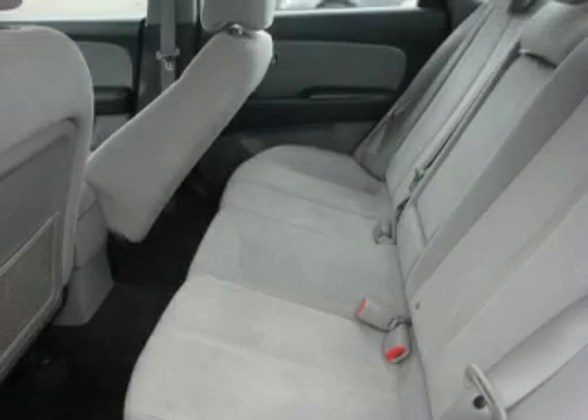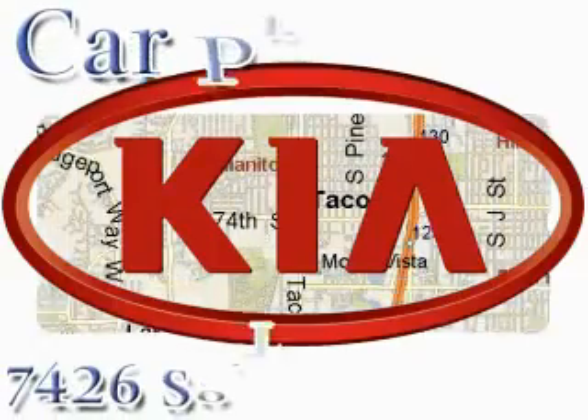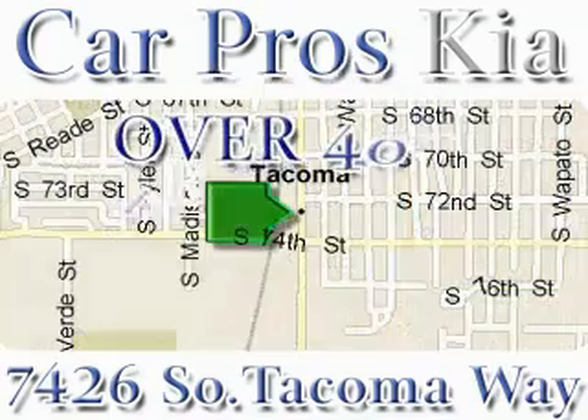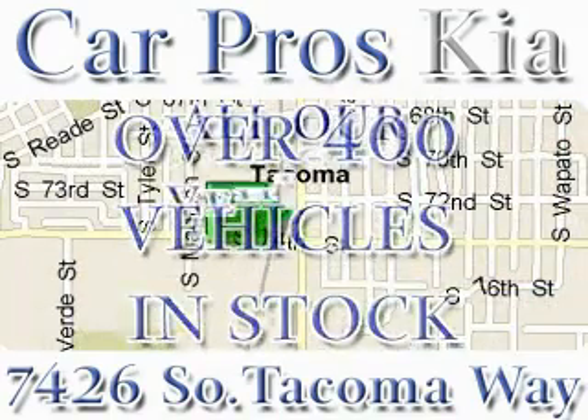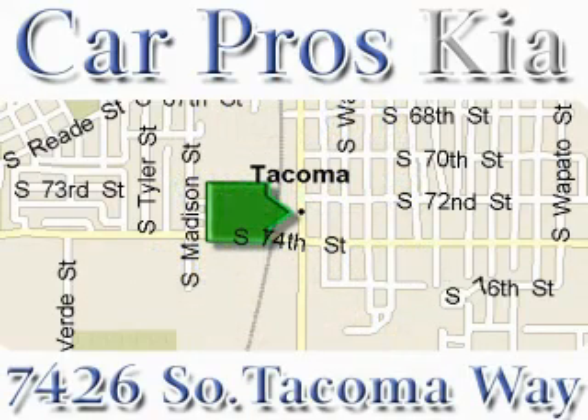Stop by today and test drive this car for yourself. We have the widest variety and largest inventory on South Tacoma Way with over 400 vehicles in stock. All of our vehicles are priced to sell — come and see why we sell more used cars than any other dealer. We are located at 7426 South Tacoma Way in Tacoma.